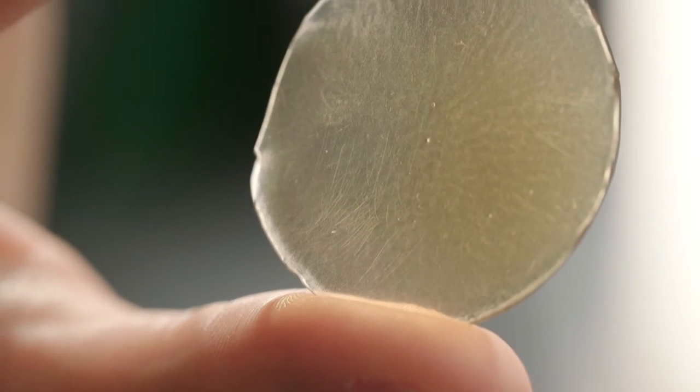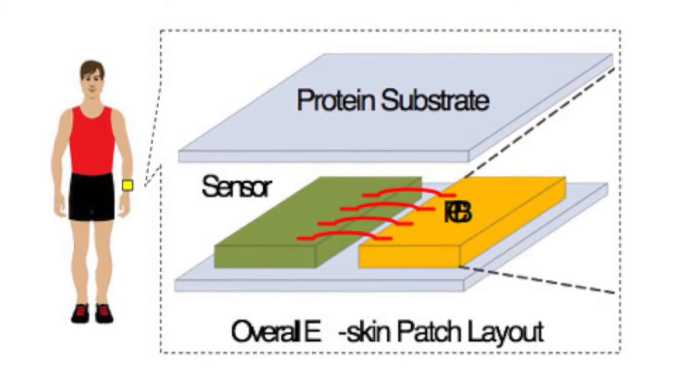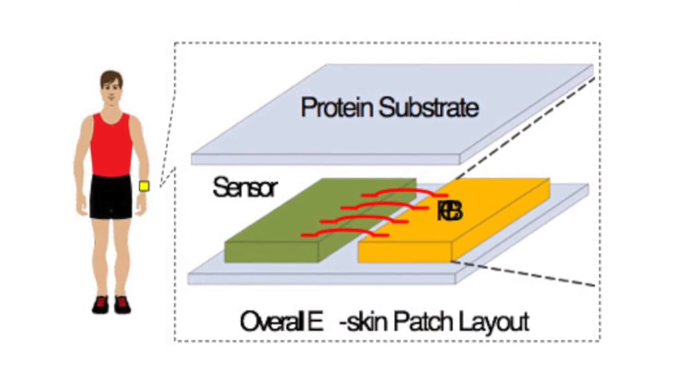The particularly notable feature of our device is the silk material being used. It replaces the synthetic polymers used in many wearable bands and wearable watches. We chose silk because it's more biocompatible and it doesn't really cause irritation like many synthetics.